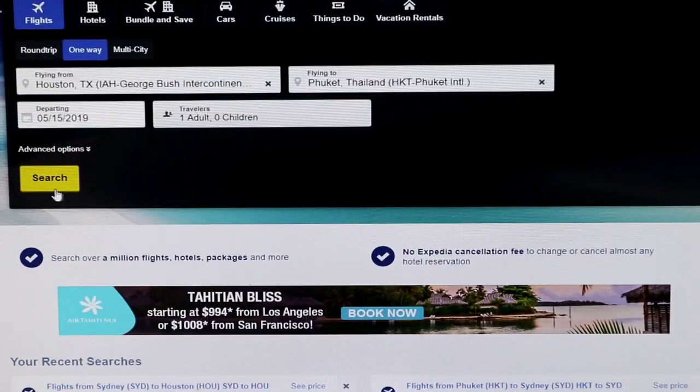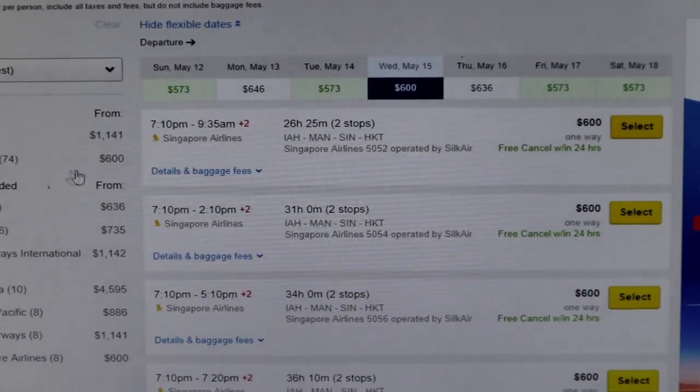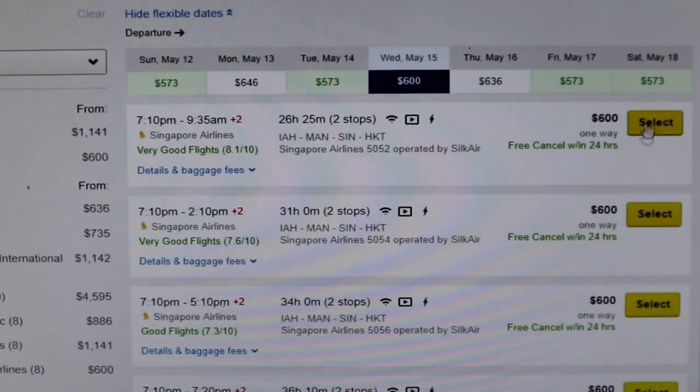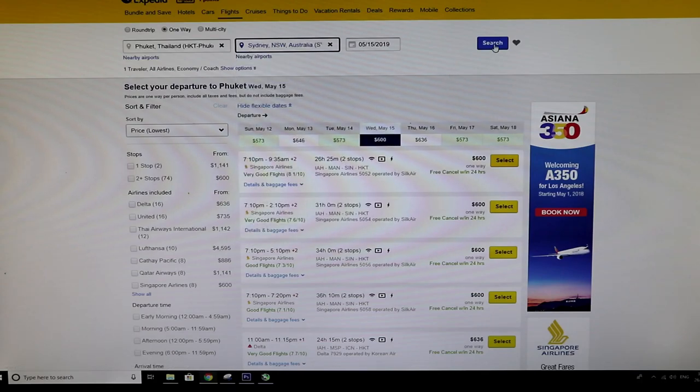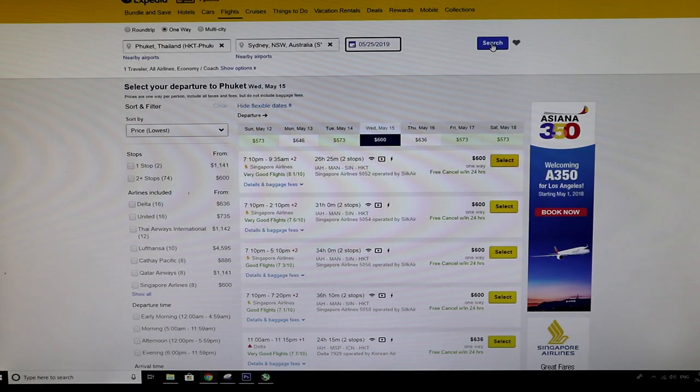Let's go back to the beginning. I'm using Expedia as an example. Now we're going to choose just one way. We're going to do one way from Houston to Phuket, Thailand. We searched that out and it was like, 600 bucks. Awesome. And now let's search one way from Phuket, Thailand to Sydney, Australia — and as you can see, it's only like 200 bucks.